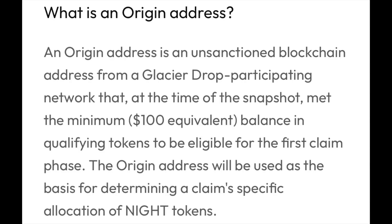So you might be wondering: what is the origin address? An origin address is an unsanctioned blockchain address from a glacier drop participating network that, at the time of the snapshot, met the minimum $100 equivalent balance and qualifying tokens to be eligible for the first claim phase. The origin address will be used as the basis for determining a claim-specific allocation of NIGHT tokens.